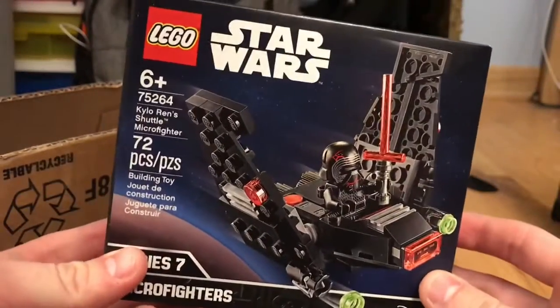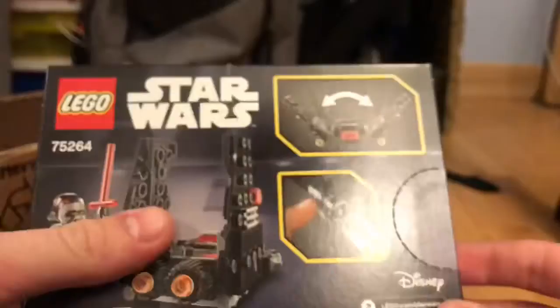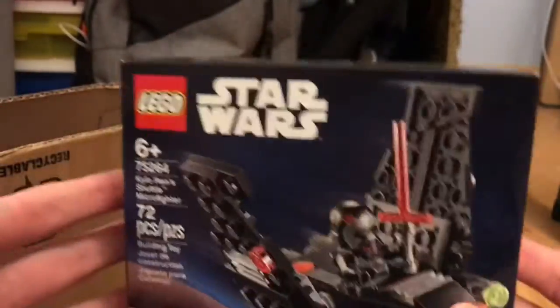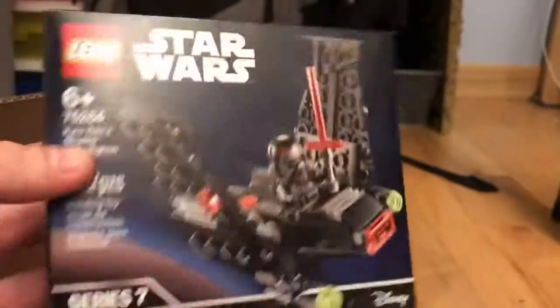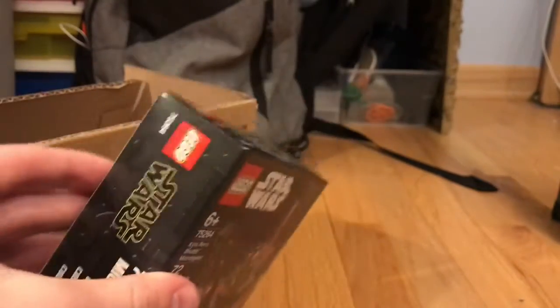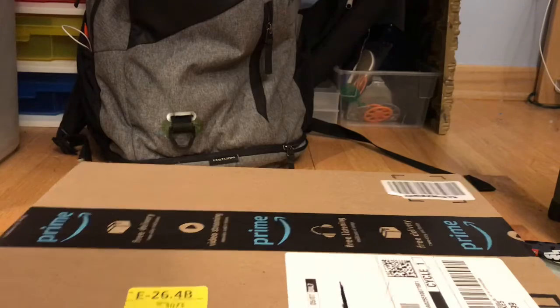On to the smallest package — all Star Wars stuff, guys, there's no non-Star Wars items. What do we got? Another thing I paid a ridiculous amount of money for: the Kylo Ren Shuttle Micro Fighter. The only reason I got this is because of that really cool Kylo Ren with the mask. It was 20 bucks and I sort of regret paying that much, but I'm trying to collect all the Kylo Rens and I have them all so far.